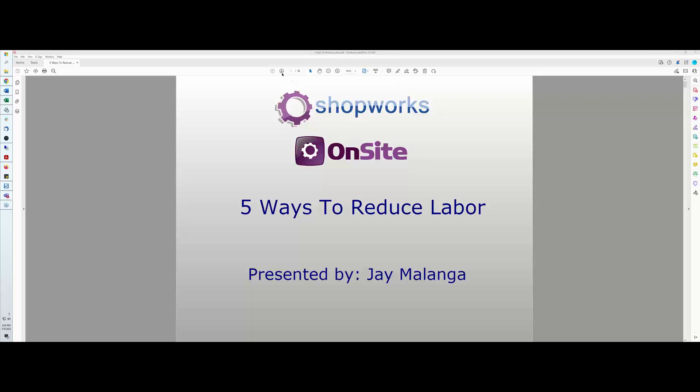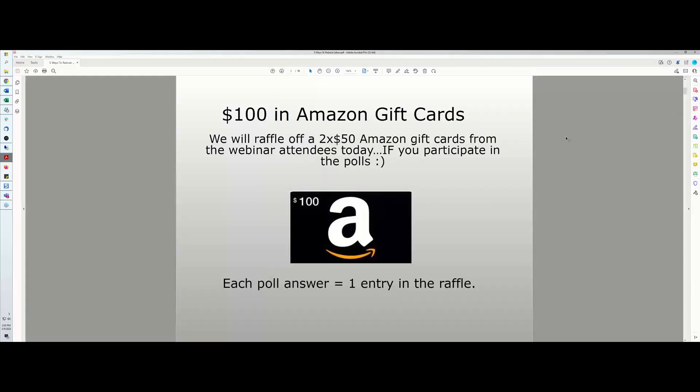One last announcement: I am going to be giving away $100 in Amazon gift cards today. We're going to raffle off two of them, so two of you will receive Amazon gift cards. The way you get entries is to participate in the polls — I'll ask some questions and share the results. Each poll answer gets you one entry in the raffle, and those gift cards will go out tomorrow.